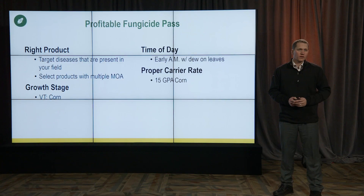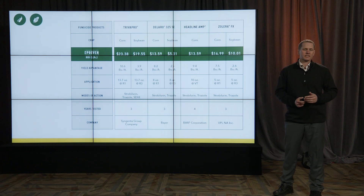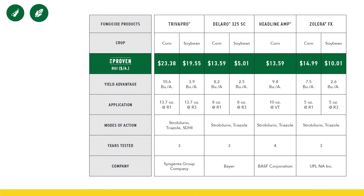Along with that increased dew, we wanted to see the proper carrier rate of at least 15 gallons to the acre on corn. We're going to expand on that Profitable Fungicide Pass a little more this year by diving into new PFR Proven Corn Fungicides. This year we had two that made the list in addition to the few we already had. In the past we've had Trivapro, Delaro, Headline Amp, and Xolero FX as PFR Proven Fungicides. Every single one of those PFR Proven Fungicides has multiple active ingredients effective against diseases we typically fight in corn.